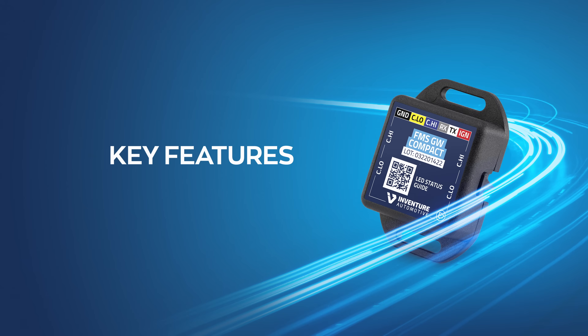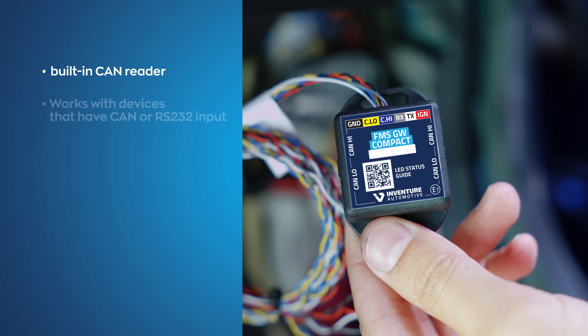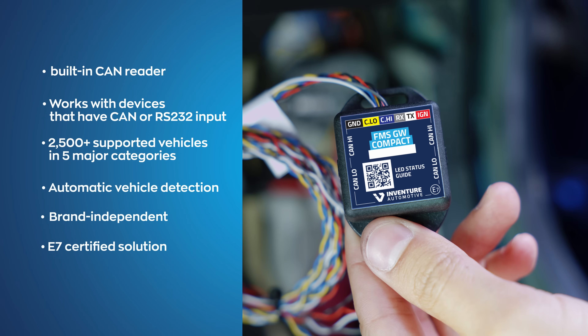Let us now highlight the key features of our compact device. It has a built-in CAN reader. It works with all telematics devices that have CAN or RS232 input. Its firmware supports over 2,500 vehicles in five major vehicle categories. It automatically detects the specific vehicle, it is brand independent, and the device is certified by automotive standards.